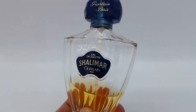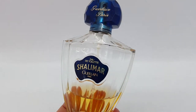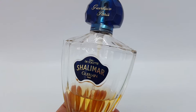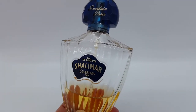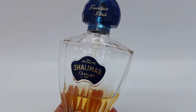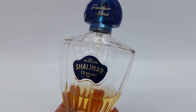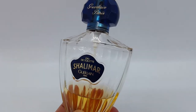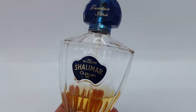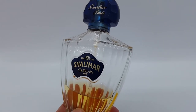Everything about this perfume just doesn't agree with my skin chemistry at all. I do understand why it's so popular because I've smelled it on other people and I think it's a beautiful perfume on them, but when I wear it I feel very uncomfortable and simply don't enjoy it. Is this redeemable? I've had this bottle for quite a while and I always try to experiment — wearing it on different occasions and on different parts of my body — and honestly I don't think this will ever be something for me.